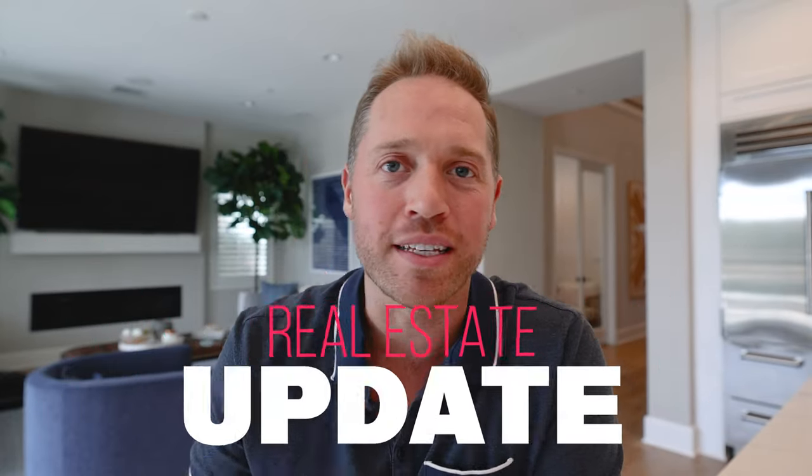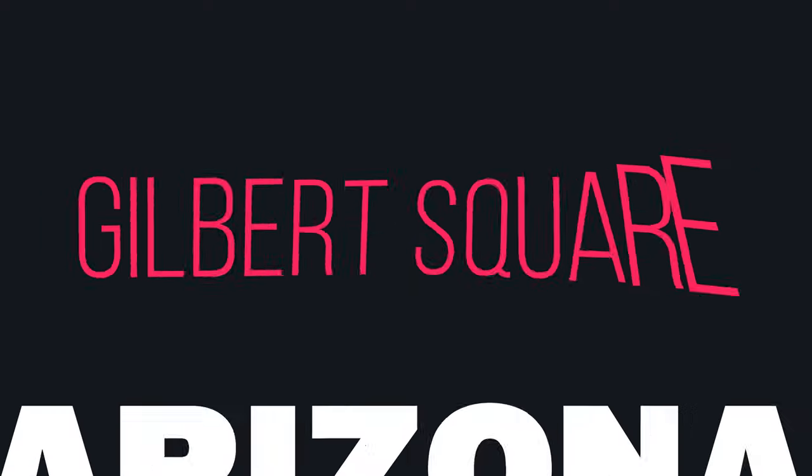We've got a commercial real estate update on five properties in progress right now. We will start with the lovely Gilbert Square in Mesa, Arizona.